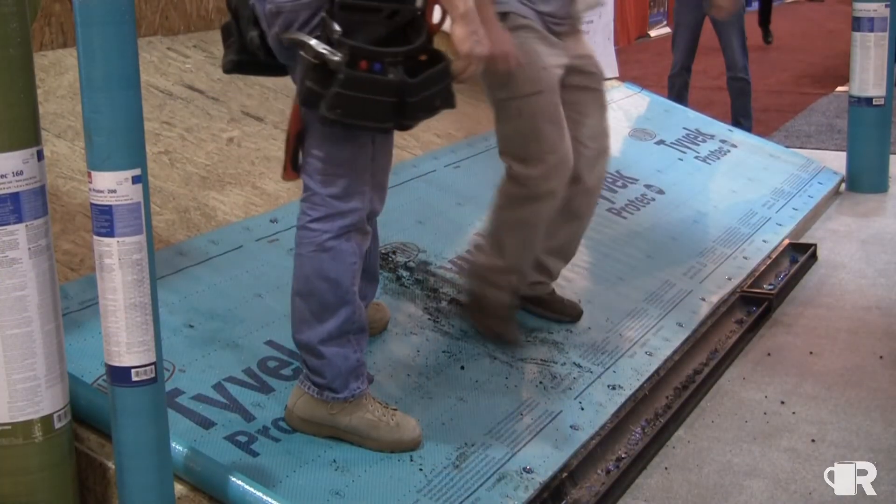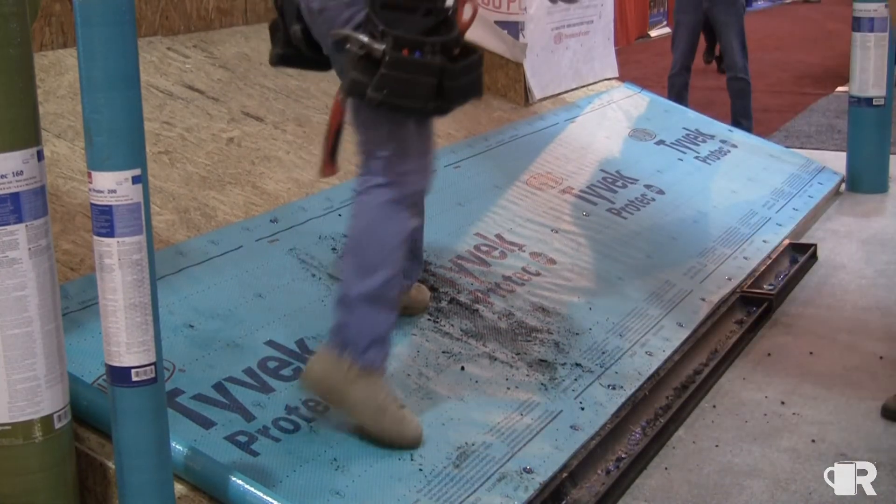What we're showing are the new innovations that came through the engineering process at DuPont to make the roof safer and more comfortable for our installers to work on. It not only protects our clients and their homes, but it also protects our installers.